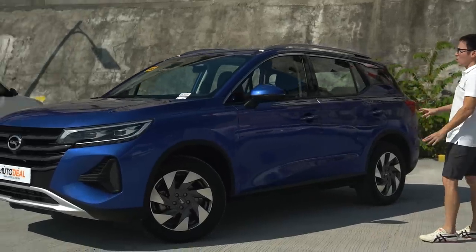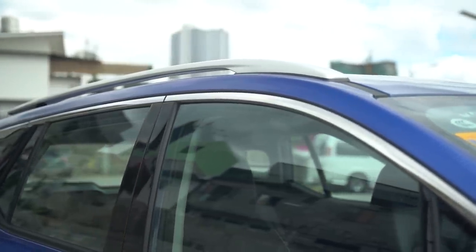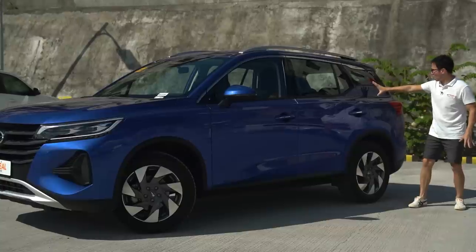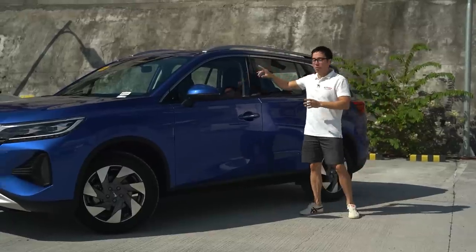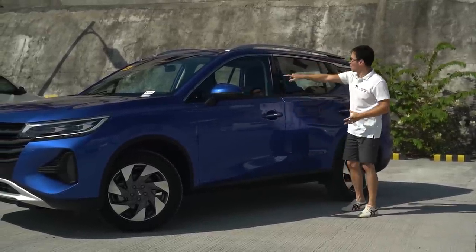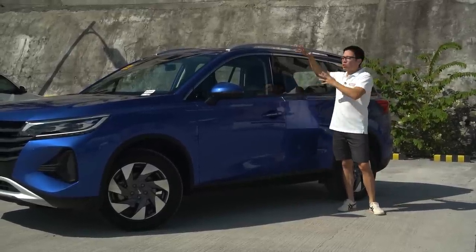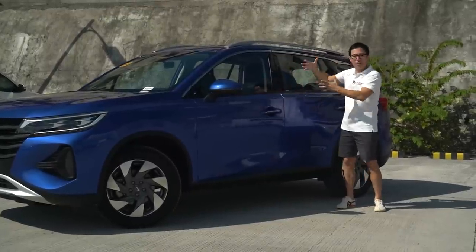Down the side, you've got repeaters on the side mirror, a little bit of chrome around the windows, and of course roof rails. There's a design line that stretches from the front all the way to the back with a little kink toward the end. It doesn't have a black roof, but it gives the illusion of a floating roofline thanks to the B, C, and D pillars all finished in black — giving you the best of both worlds, since a black roof attracts more heat.